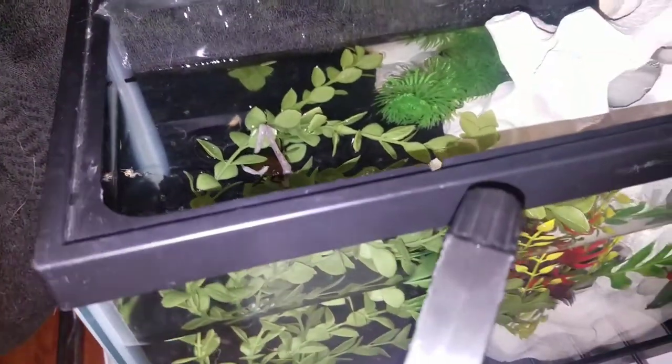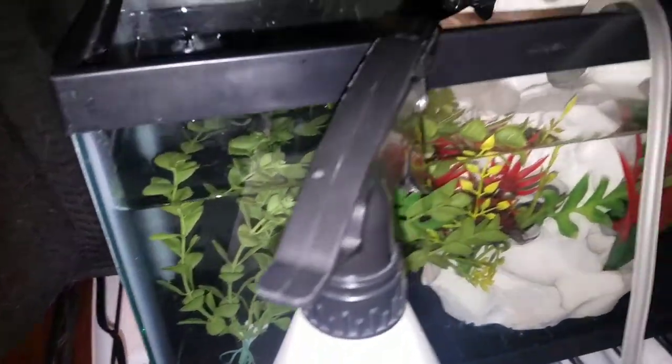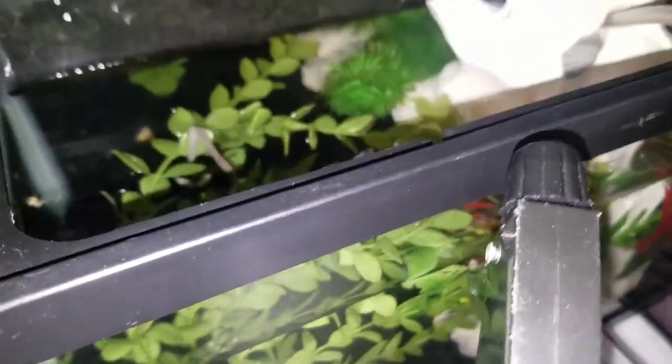I was also reading that they like crickets, and I don't think he ate on the cricket that I put in there, but I only see part of its body. Yeah, he didn't eat on the cricket because the other part is at the bottom of the tank.